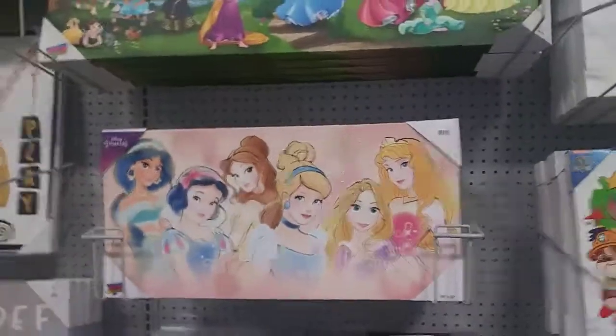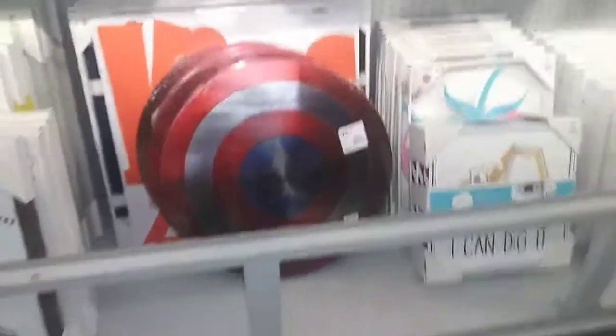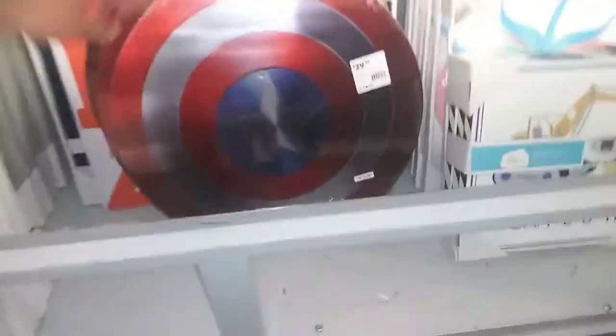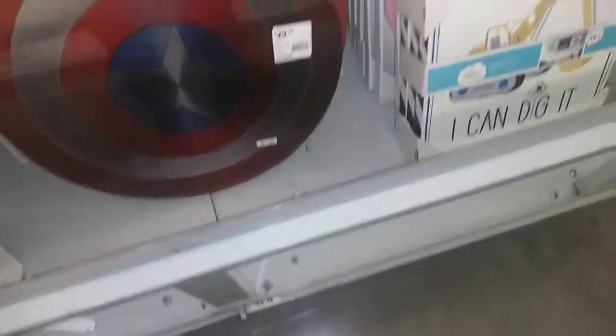Disney Princess — this looks nice, 30 bucks. I wonder if my daughter would like something like this. I thought this was cool — it's 30 bucks. It's the Captain America Shield and it's a canvas print. This looks awesome. Maybe I'll come back and get this for myself.